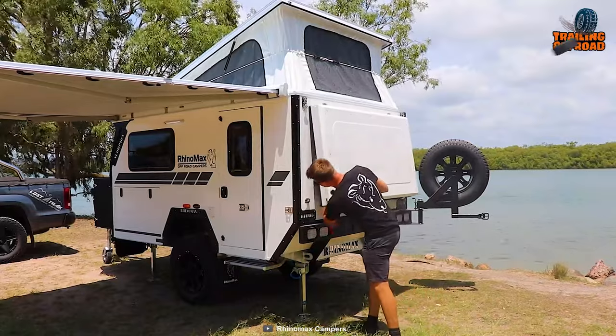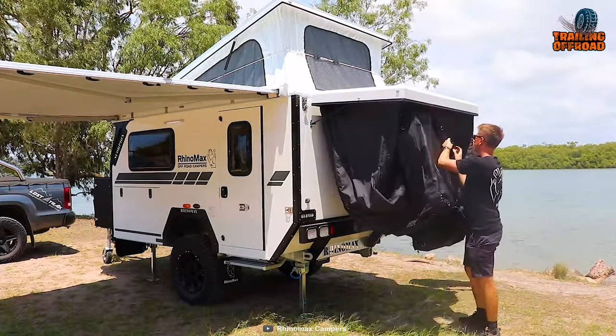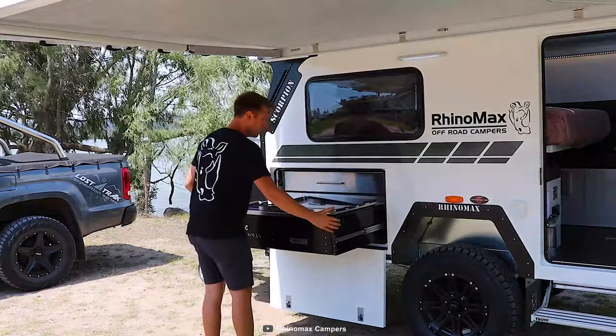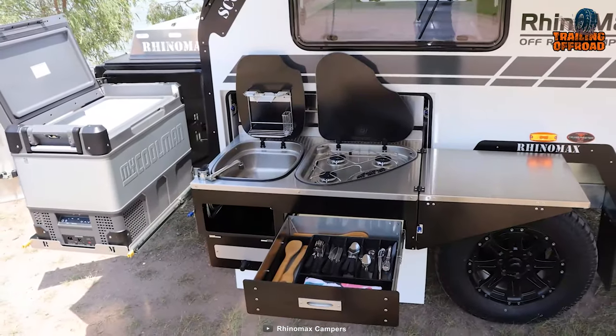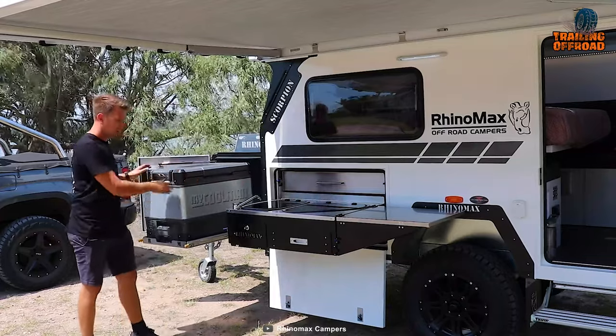One of the innovative features of the Scorpion is its shower pod, which provides a convenient and private way to clean up after a long day of exploring. The expandable gourmet kitchen includes a three-burner gas cooktop, ample bench space, utility drawers, and a slide-out custom fridge, allowing easy meal preparation in the wilderness.